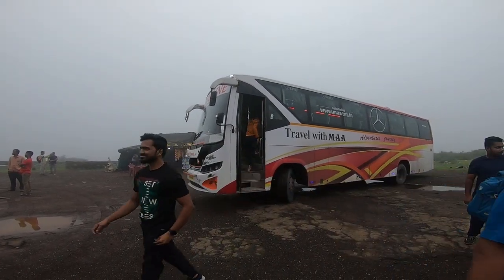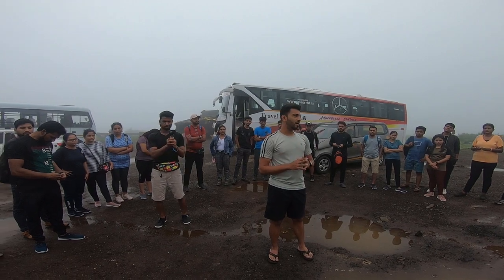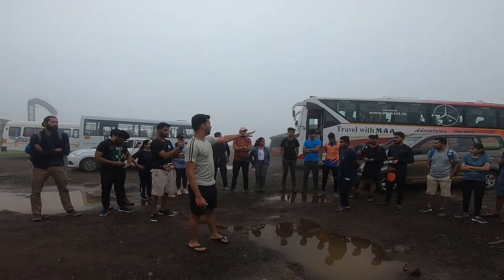We started our journey from Thane to Malshej Ghat, and after traveling for more than two and a half hours, we finally reached Malshej Ghat. Here is our trek leader Mr. Vedanth, who is giving instructions before the trek.